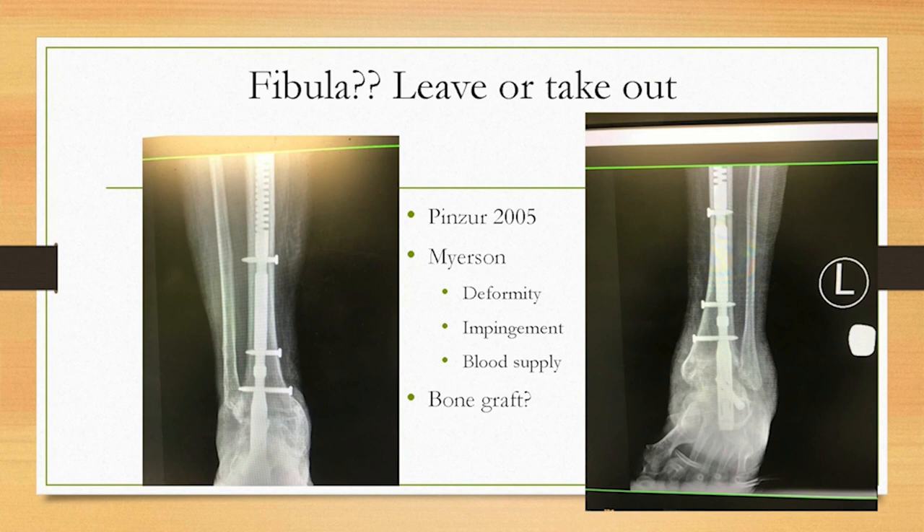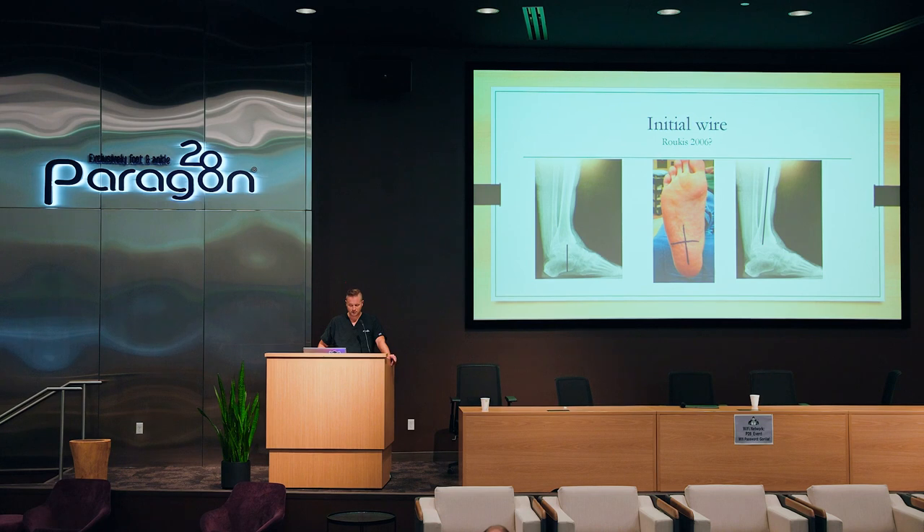From a fibula standpoint, do you leave it in or take it out? I love to leave it in because that still gives the patient some option down the road for conversion to a total ankle, especially for younger patients where a total ankle may not be great right now. There are also suggestions that leaving it in actually increases vascular flow — Myerson had an article showing the blood supply coming down off the perforating peroneal gets disrupted when we take out the fibula.